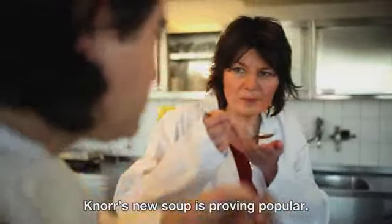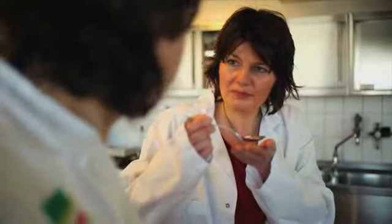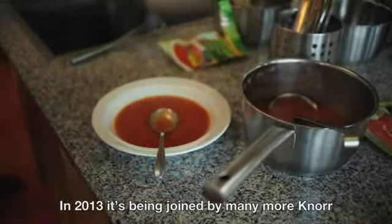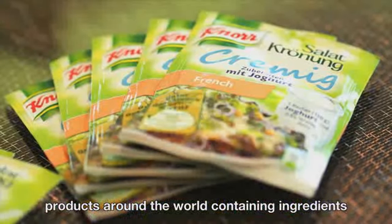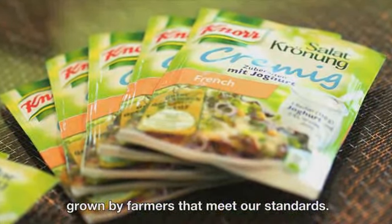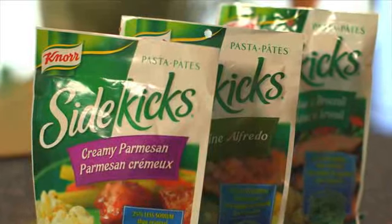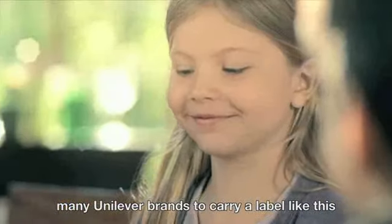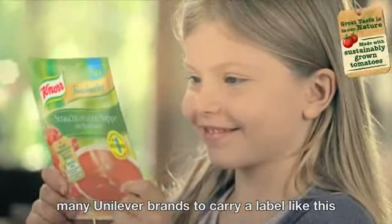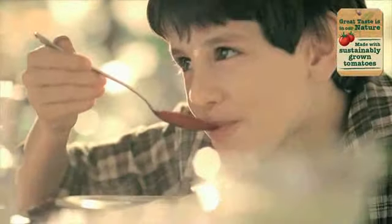Knorr's new soup is proving popular. In 2013, it's been joined by many more Knorr products around the world, containing ingredients grown by farmers that meet our standards. And if all goes well, Knorr will be just the first of many Unilever brands to carry a label like this, showing its ingredients are sustainably grown.